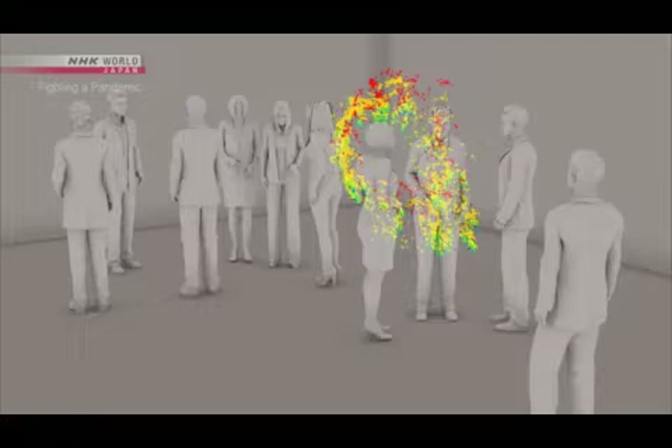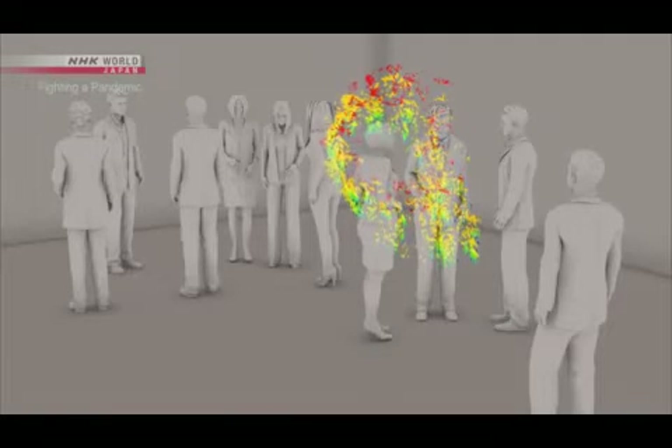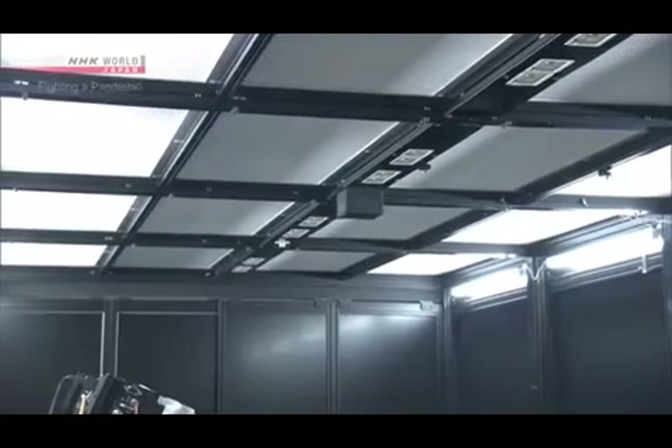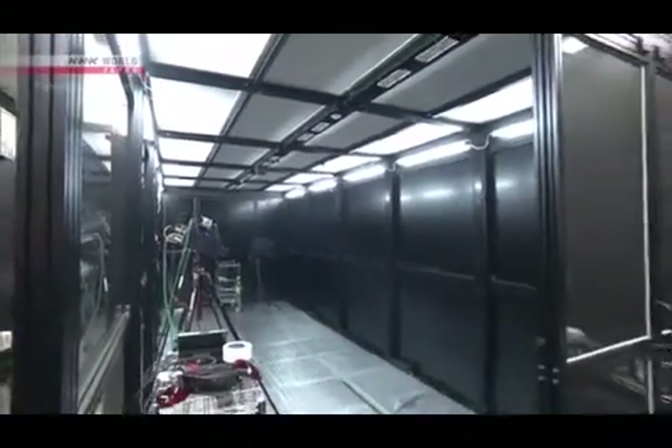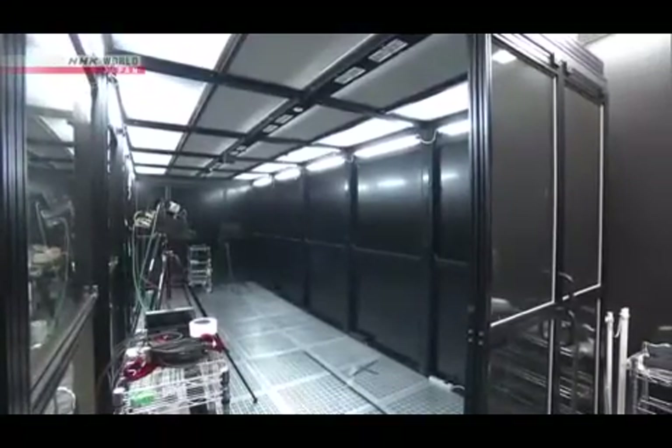But there is a way to prevent this stagnation of micro-droplets. Opening windows and increasing air circulation is believed to be effective. When you open a window, micro-droplets are quickly swept away. They are very small and light, so any airflow will get rid of them.